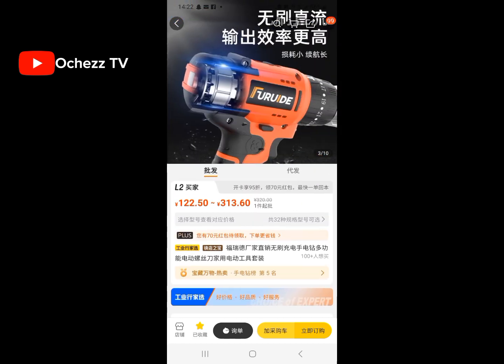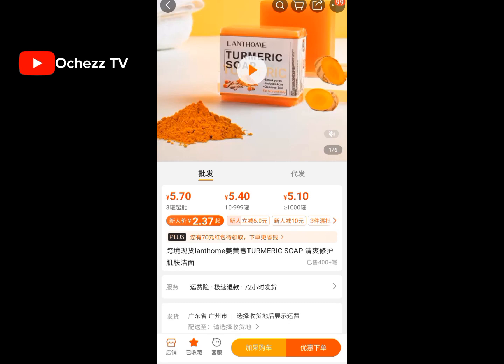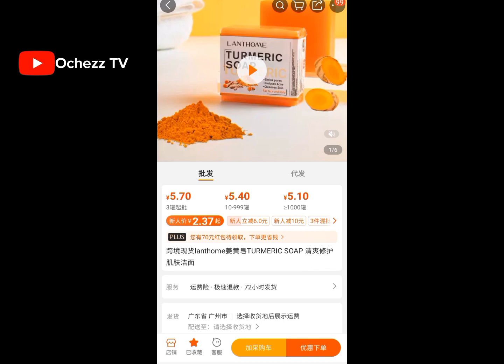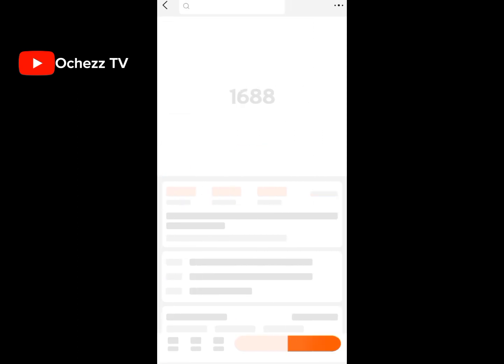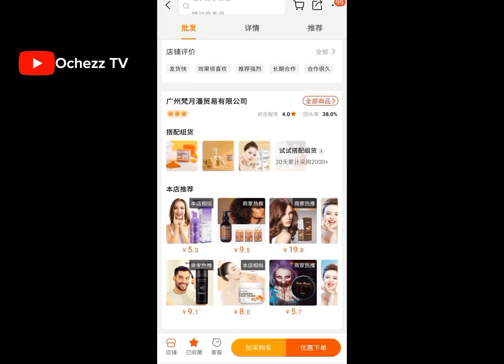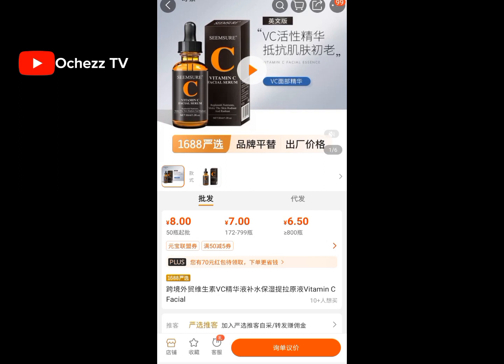Number ten: beauty products — makeup, creams, facial serums, and so on. You can order all of that from China. Can you see these facial products? Turmeric soap, makeup, and other things — even the makeup products I use were ordered from China. There is nothing you cannot order from China. For hair products, you can also buy them from China — for example, castor oil for hair growth.